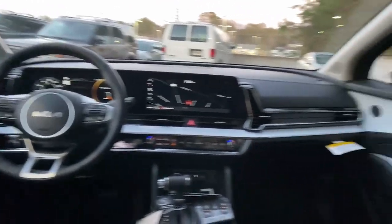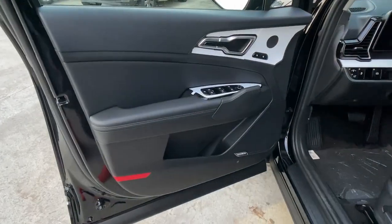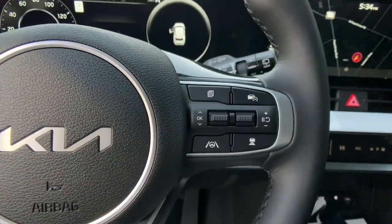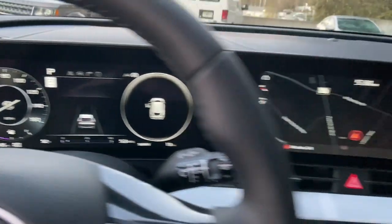These are just some of the great options this vehicle comes with: keyless entry, sun moonroof, lane keeping assist, backup camera, heated mirrors, remote engine start, power lift gate, fog lamps, aluminum wheels, and dual zone AC.